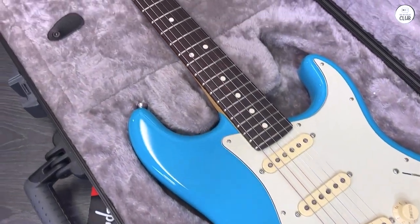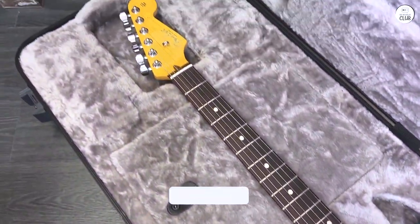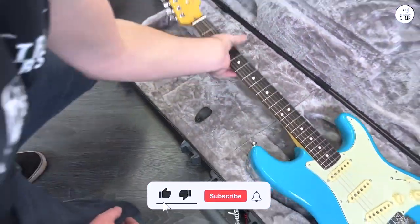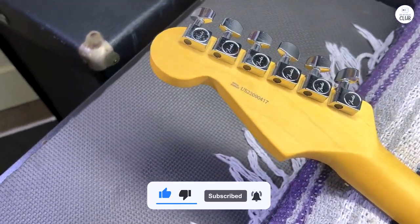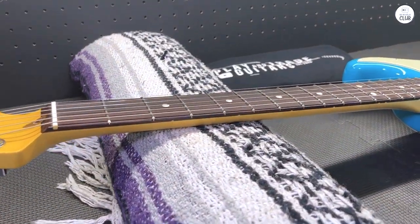The neck has a supernatural satin finish that feels great. Overall, the American Professional II Stratocaster combines a vintage sound with modern features, making it a solid choice for many players.